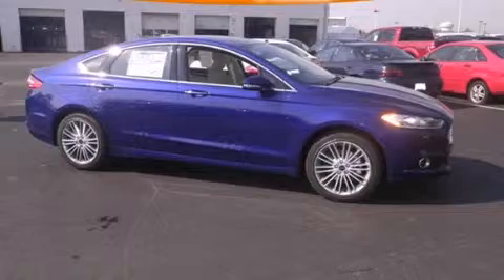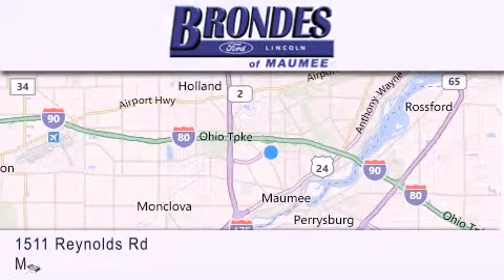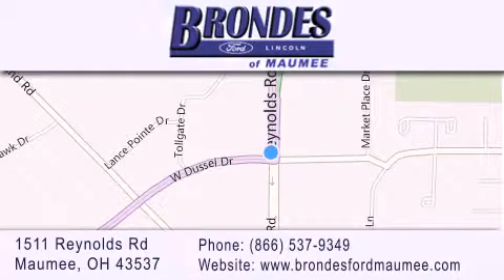Call or visit us right now and arrange your test drive today. Brondee's Ford Maumee offers a wide selection of Ford and Lincoln vehicles and is an automotive leader in the area. Stop by our showroom located at 1511 Reynolds Road in Maumee and visit us online at BrondeesFordMaumee.com.